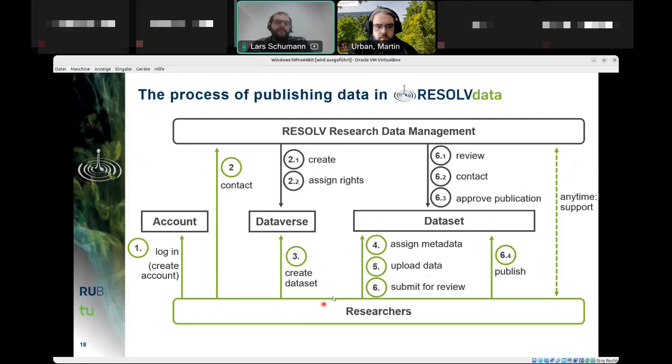The process of publishing data in RESOLVE Data is essentially a tandem process between researchers and research data management. Researchers create an account, log into the dataverse, and contact RDM, which creates their specific dataverse and assigns appropriate rights. Researchers then create their dataset, assign metadata, upload the data, and submit for review. Data curators then check that FAIR principles are ensured, contact the researchers, either green-light the publication or flag issues, and the final publication remains in the researchers' hands.